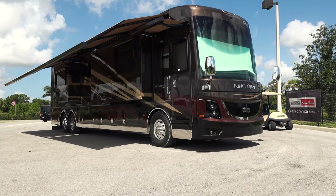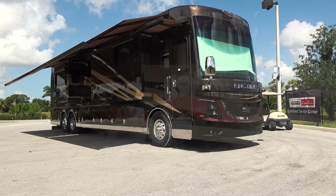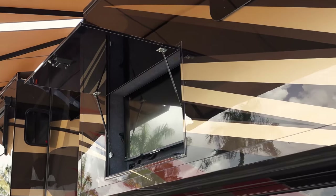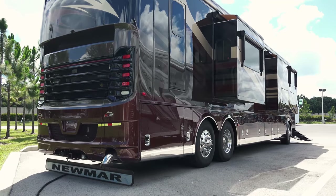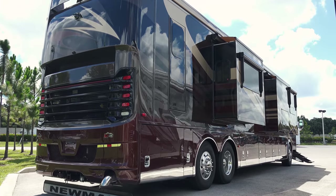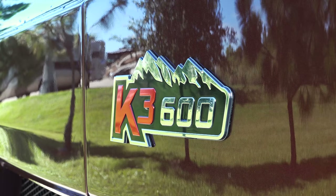Below one of two Girard Nova side awnings sits a specially designed sidewall where you will discover a 43-inch Sony 4K UHD TV paired with a Bluetooth-compatible Bose soundbar, all atop one of the tallest basements in the Class A segment. A 600-horsepower Cummins ISX diesel engine produces torque on demand.